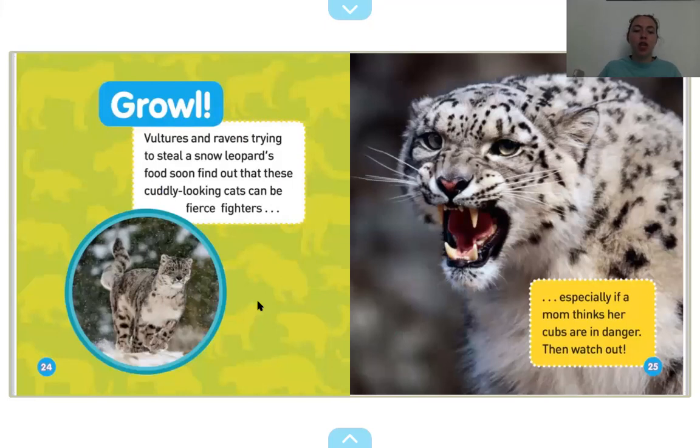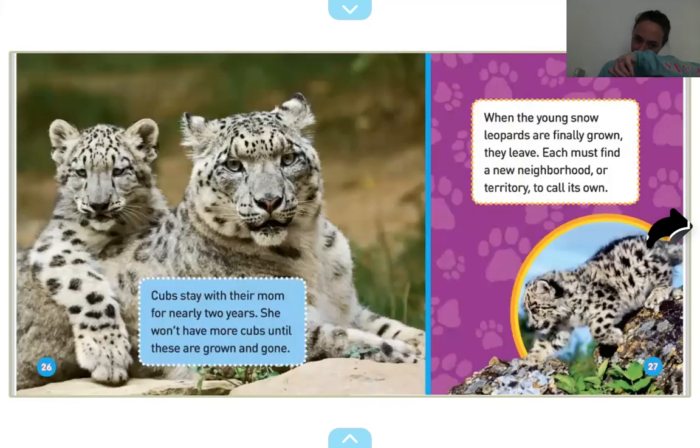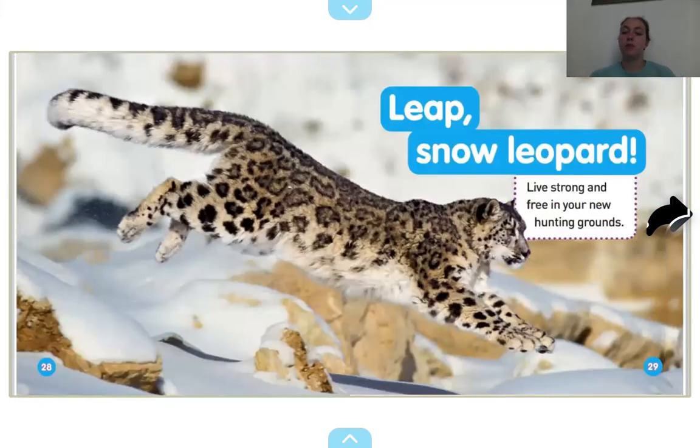Vultures and ravens trying to steal a snow leopard's food soon find out that these cuddly-looking cats can be fierce fighters — especially if a mom thinks her cubs are in danger. Then watch out. Look at those pointy teeth. Looks defensive. Cubs stay with their mom for nearly two years. She won't have more cubs until these are grown and gone. When the young snow leopards are finally grown, they leap — each must find a new neighborhood or territory to call its own. Leap, snow leopard. Live strong and free in your new hunting grounds.